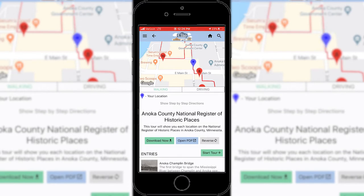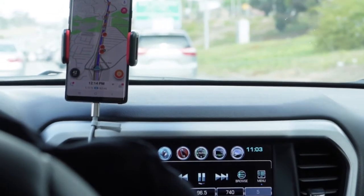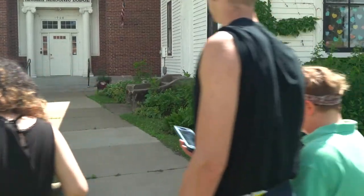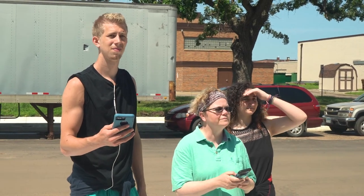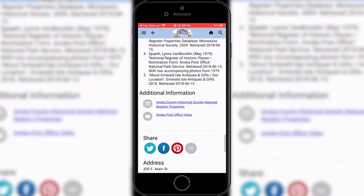If you want to see all the national registry properties of Anoka County, you can get in your car and drive to some really cool locations. Don't worry — the app will give you detailed directions so you won't get lost. You can also watch a short video about all the Anoka County registry sites.